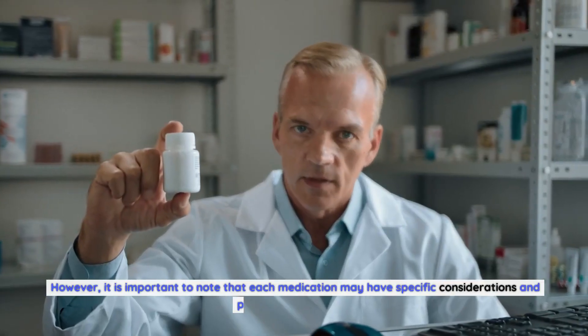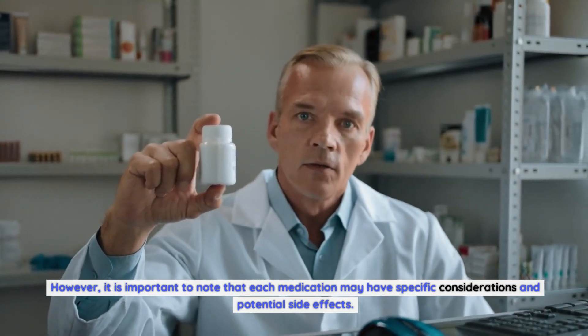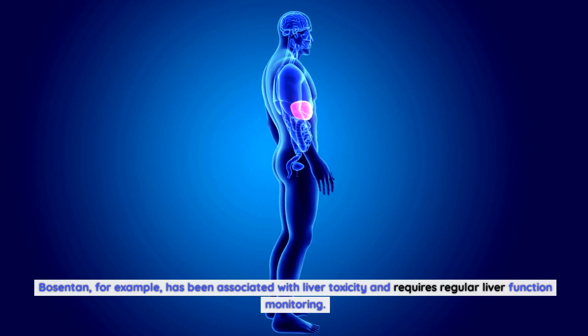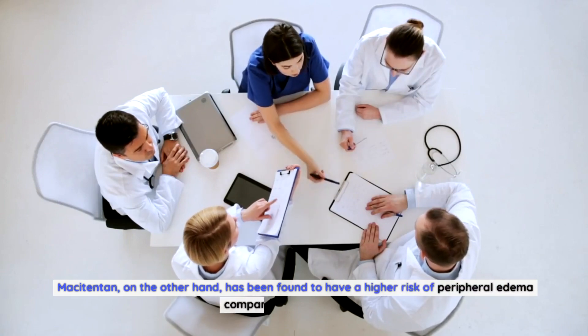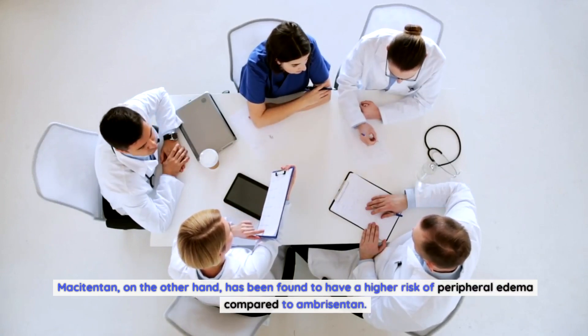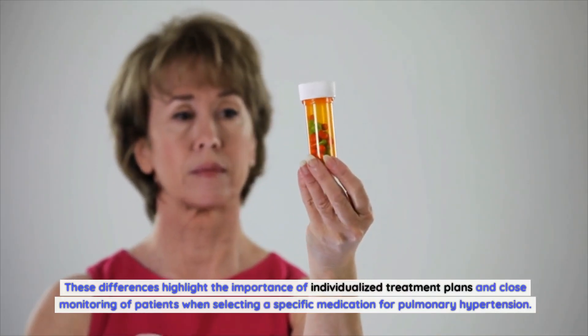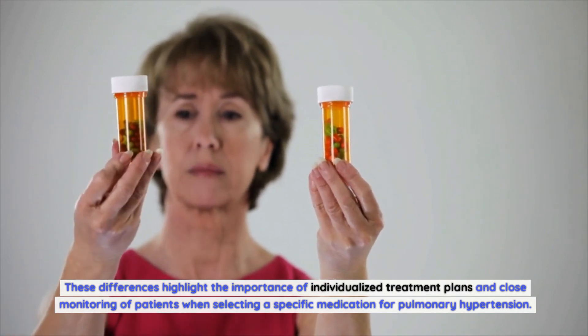However, it is important to note that each medication may have specific considerations and potential side effects. Bosentin, for example, has been associated with liver toxicity and requires regular liver function monitoring. Machatentin, on the other hand, has been found to have a higher risk of peripheral edema compared to Ambrosentin. These differences highlight the importance of individualized treatment plans and close monitoring of patients when selecting a specific medication for pulmonary hypertension.